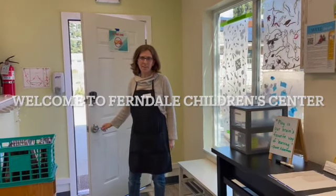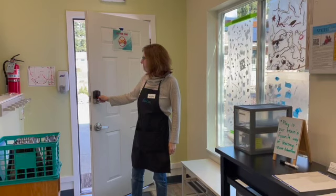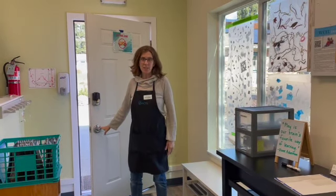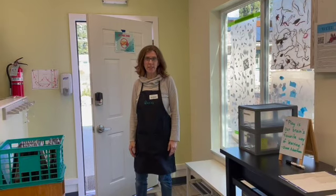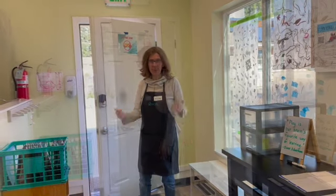Welcome families to our Ferndale Children's Center. My name is Susan. I'm one of the classroom teachers here and we wanted to give you a really brief introduction to our classroom space.